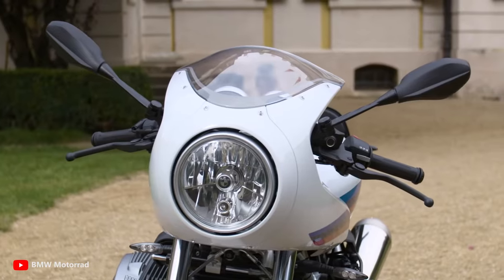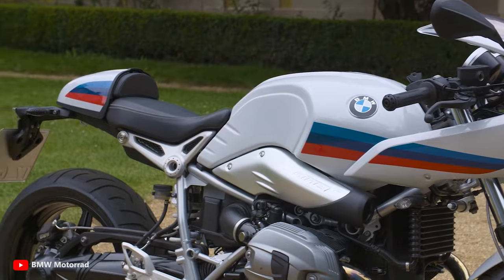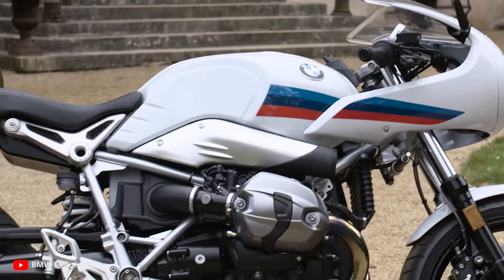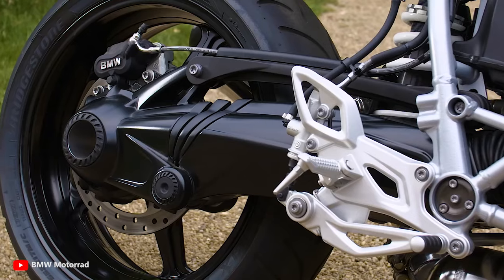Designed for dynamic riding fun on winding roads, the BMW R9T is powered by a potent oil-cooled boxer engine with a capacity of 1,170cc.